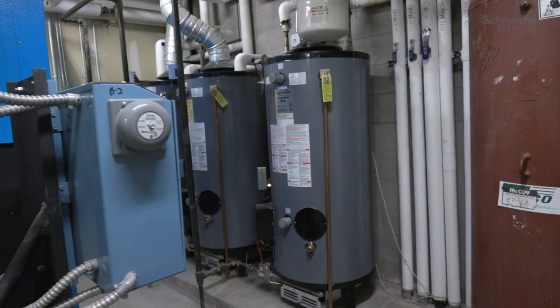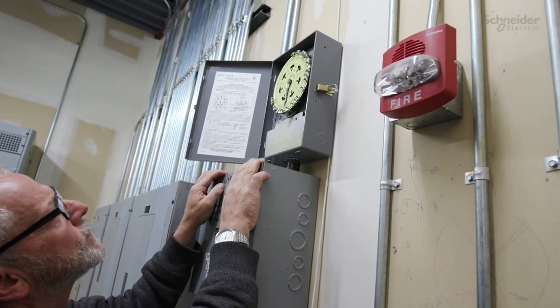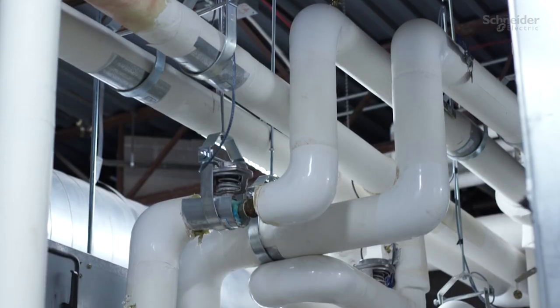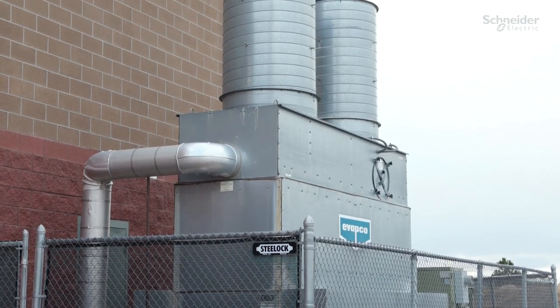Outside of the lighting side, a significant amount of installation from a building automation system — controlling how the heating and cooling is implemented across each school. Their big focus was lighting is important, improving our heating and ventilation is important, but what's really important is keeping our students safe.